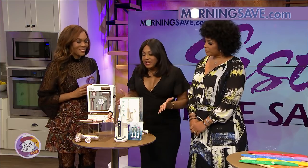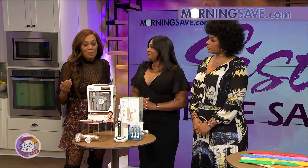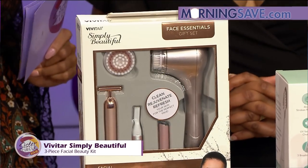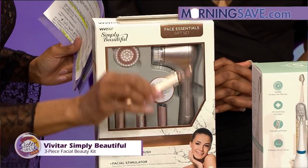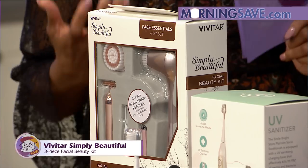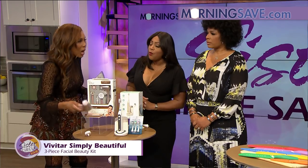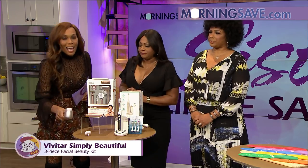Walk us through today's deals — I love saving money and I'm always on the hunt for the best deal. You're going to up your beauty skin regimen in the morning! Check out this item here: this is a Vivitar Simply Beautiful three-piece facial beauty kit, available in rose gold. Each set includes a powered facial brush with dual speed that cleans, massages, and exfoliates. You can just feel it — that's nice and soft!